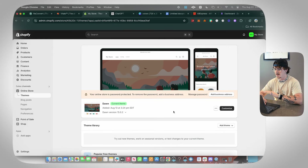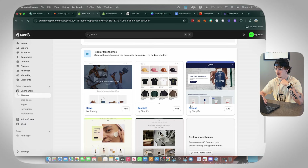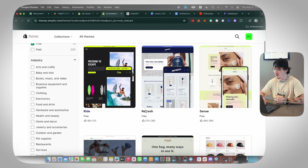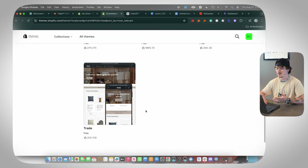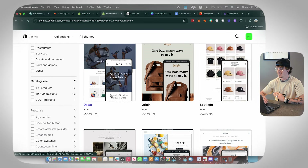Before we go in and customize, let's talk about themes. There are a bunch of different themes on Shopify — you can go to the theme store and find paid themes, but they also have free themes. You really don't need to pay for a theme because there are a ton of great free ones. In my opinion, Dawn is one of the cleanest you can use starting out — it's something I always recommend.